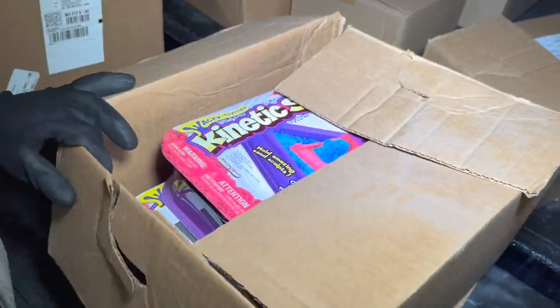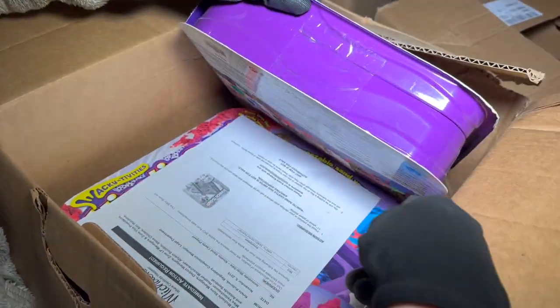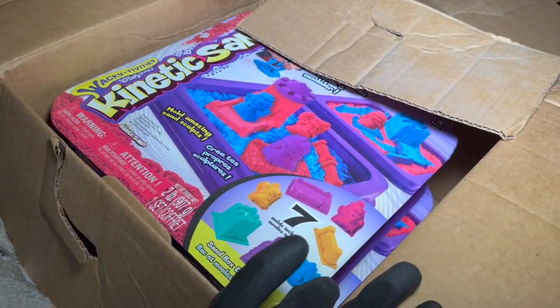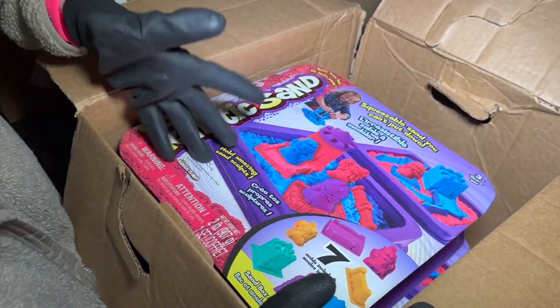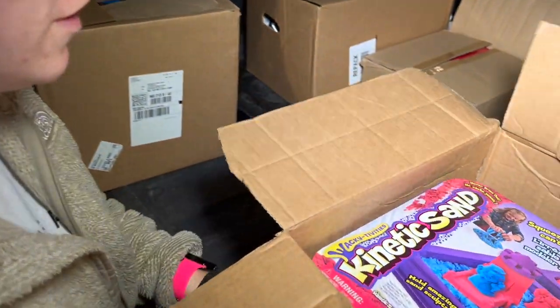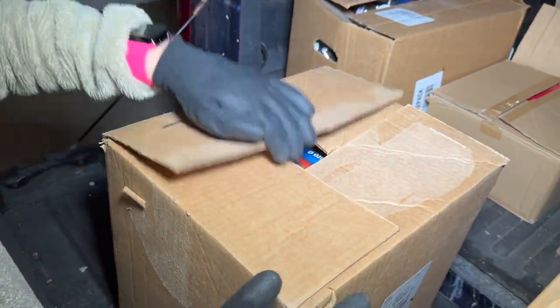More kinetic sand — three more of the same exact kinetic sand kits. These are perfect for Christmas, birthday gifts, or keeping kids busy during the summer. Can't go wrong with these!